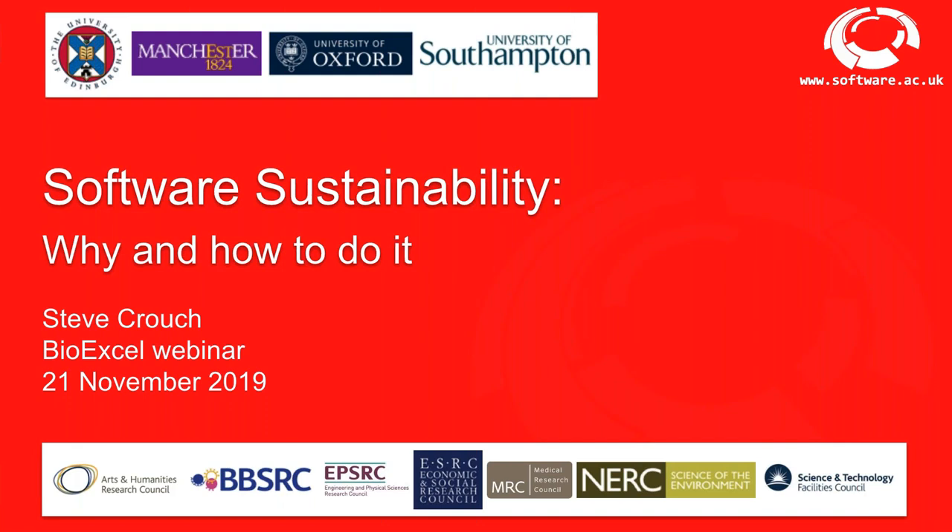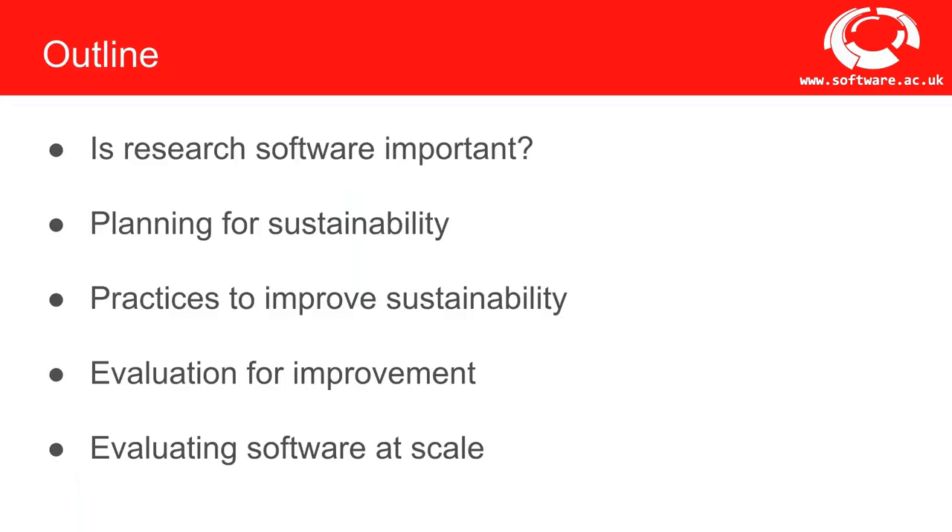But why should we sustain software for the longer term? How important is it and what can we do to sustain it? Here's an outline of what I'll cover today: the importance of research software; what we can do to plan for sustainable software, including software management plans; key principles and practices to make software sustainable; evaluation of software as both a skill and a tool; and finally, how evaluation can be conducted at scale with automation.